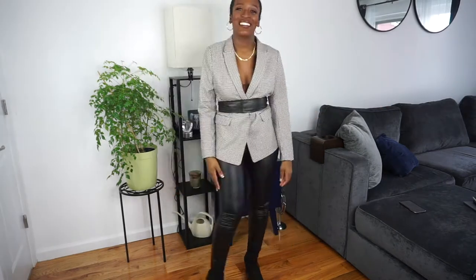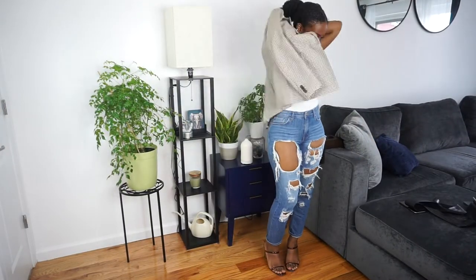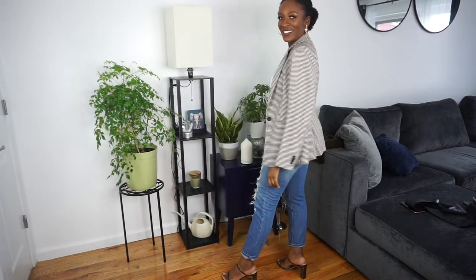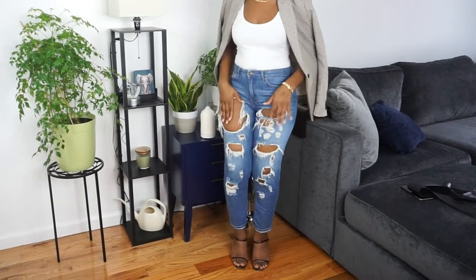I love this look as well. I like the blazer over the shoulders — I just feel like that takes the look to a whole other level. Like, girl, you're bad enough to not even wear your blazer — you're just gonna throw it over your shoulders. Yes, yes!